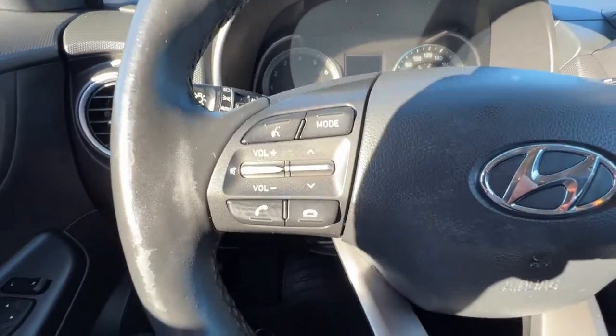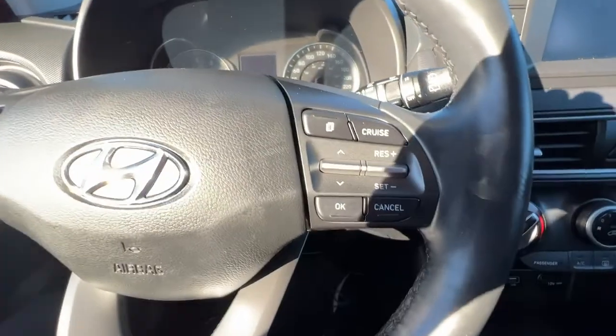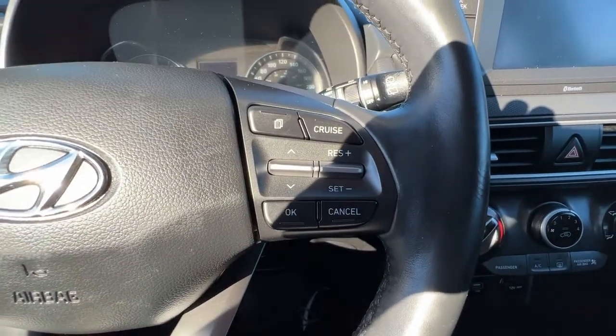On the left-hand side of the steering wheel we've got our audio controls and hands-free Bluetooth calling, and over here on the right we've got controls for info you can access up on the dash, as well as your cruise control.